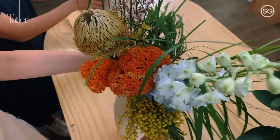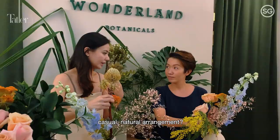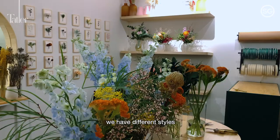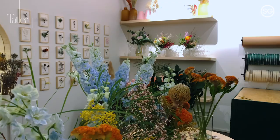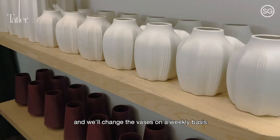So the flowers that you send to people — the kind of arrangements are more like a casual, natural arrangement? Within the subscription range, we have different styles to suit different types of homes. The unique thing is that we have an inventory of vases and we'll change the vase on a weekly basis so that the customer doesn't need to acquire the vases.